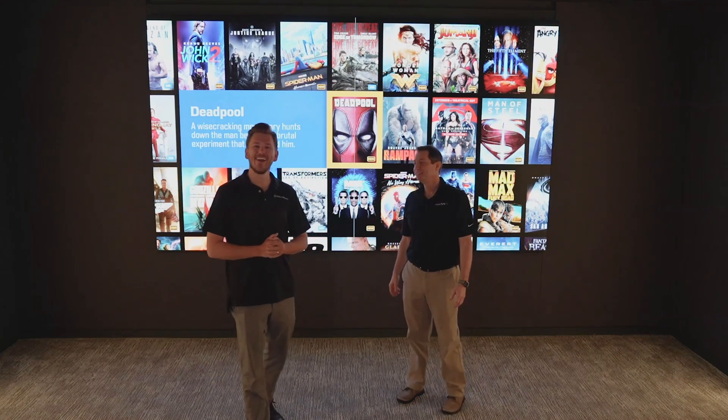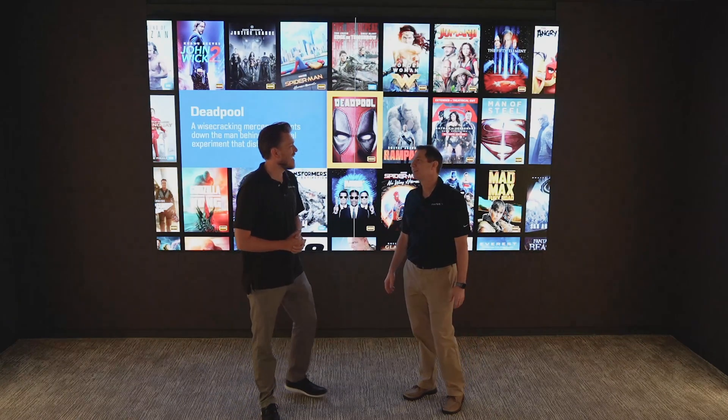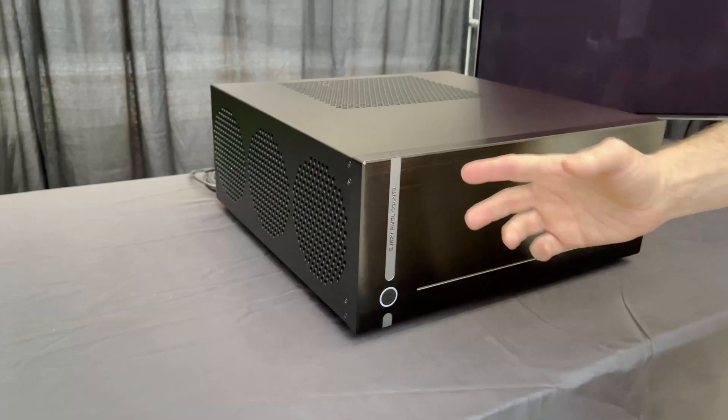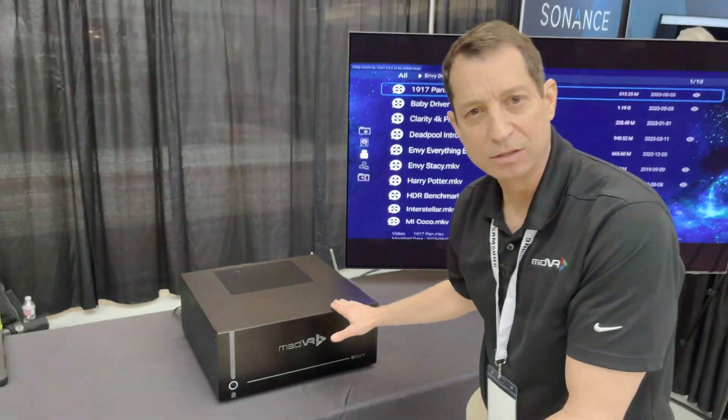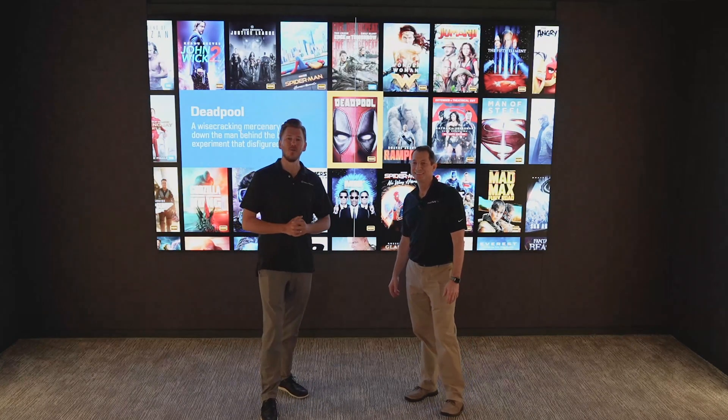What's up guys, this is Zach out here at TOLA 2023 with Richard from MadVR. There is a brand new king of the hill — the MadVR Envy Mark II. In just a moment Richard is going to give you the lowdown on what's new.